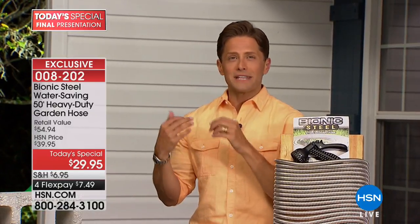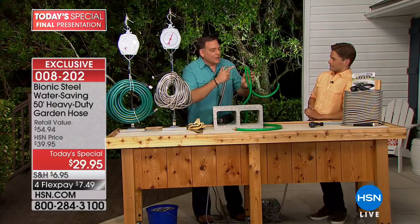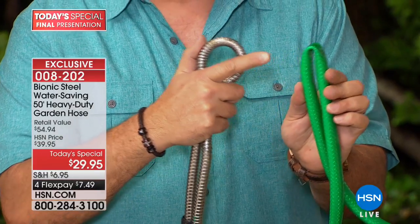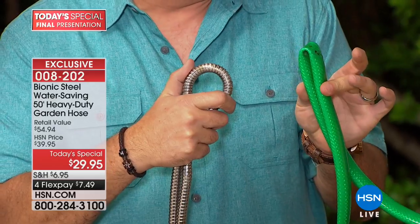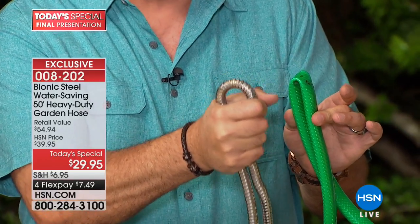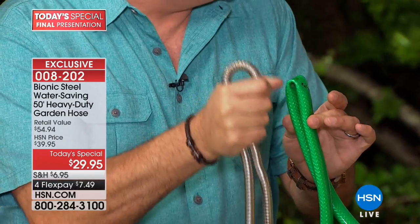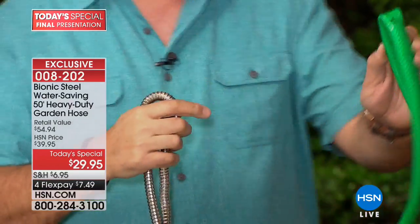When your regular hose kinks, it stops the flow. Watch — I can kink a rubber hose with just two fingers. With the bionic hose, I can squeeze as hard as I can with my whole hand and I cannot kink it. That means it will not stop the flow of water.